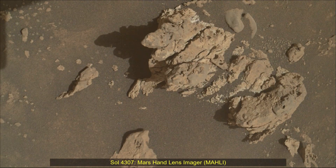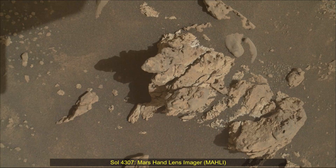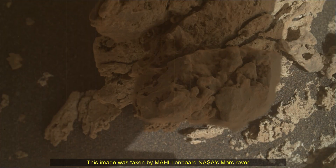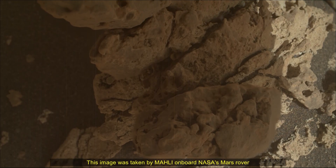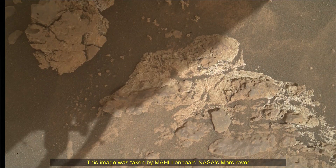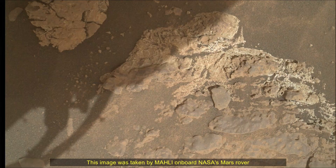Hello friends. Curiosity Sol 4307, Mars Hand Lens Imager, MAHLI camera and Mastcam. These images were taken by MAHLI camera and Mastcam on board NASA's Mars rover Curiosity on 17th September 2024, the 4307th Martian day or Sol of the Curiosity rover mission on Mars.